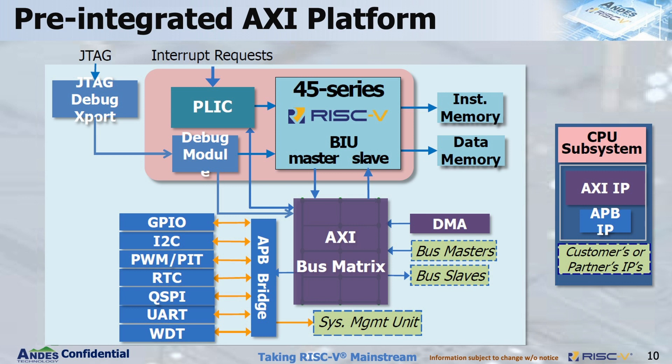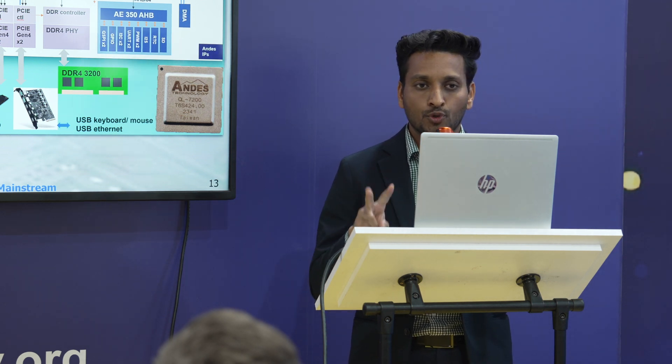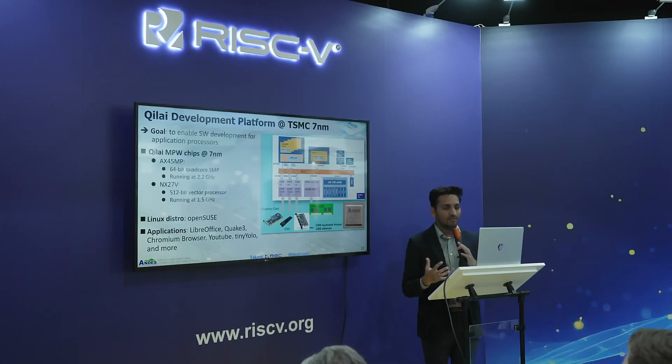We also have a new offering: the Qi Lai development platform — named after a beautiful mountain in Taiwan. Its main goal is to enable software development for application processors. It is fabricated on 7 nm and runs two of our cores: AX45MP and NX27V. NX27V is the vector core and AX45MP is the application core running Linux (OpenSUSE). It is already capable of running LibreOffice, YouTube, TinyYOLO, and more, so it is ready for software development today.